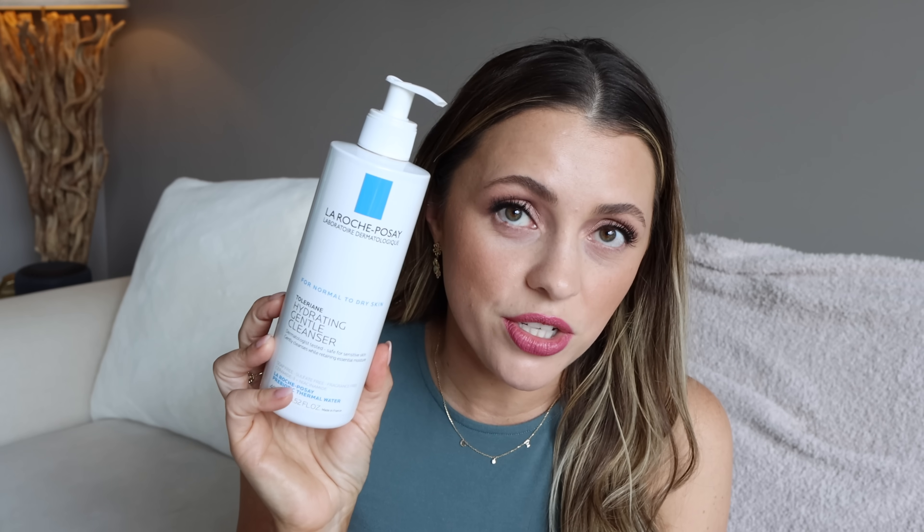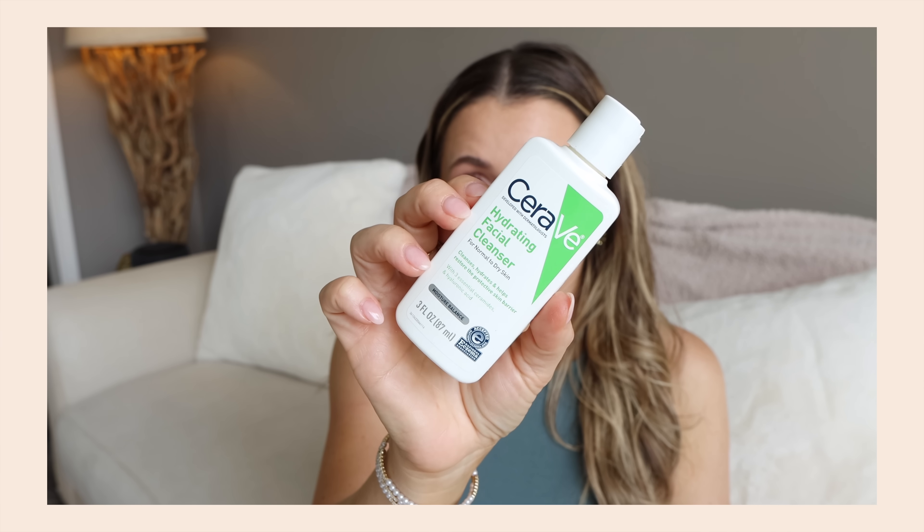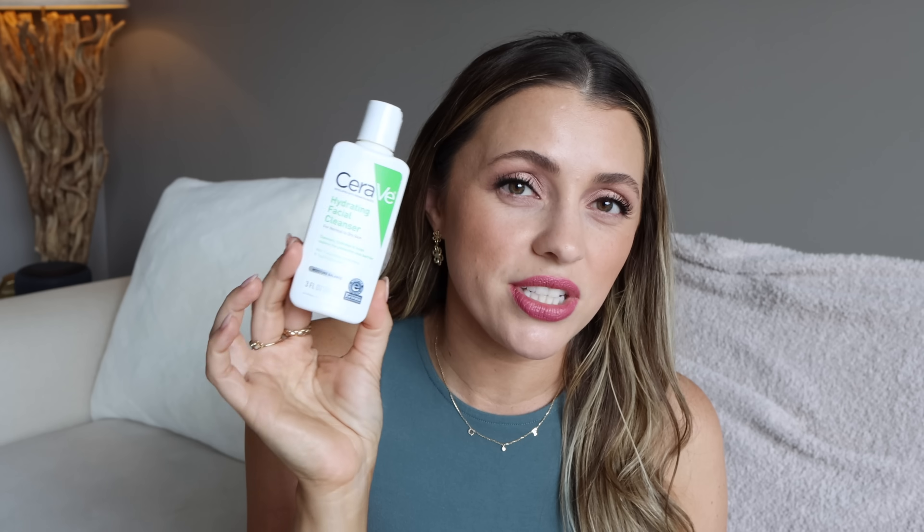For the other half of my cleansing routine, I always use the La Roche-Posay Hydrating Gentle Cleanser. This is my favorite — my second favorite is the CeraVe Hydrating. This is a travel size; I usually just get the CeraVe because it's easier to find in travel size. But La Roche-Posay, do you make a travel size of this? I love them both, but La Roche-Posay is definitely my favorite and this bottle lasts me a while.